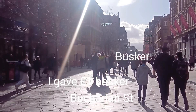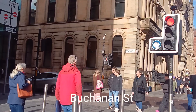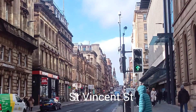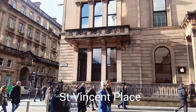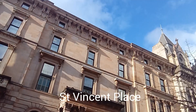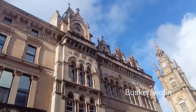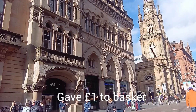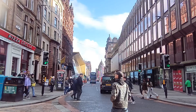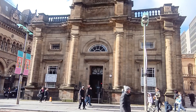From there I continue along Buchanan Street. This is Saint Vincent Place. Buchanan Street is very nice. Cars passing this corner building on Saint Vincent Street - this is actually the Apple Store. There's another busker playing violin. Nice building with a clock tower. The clock tower - on the ground floor it's a cafe.